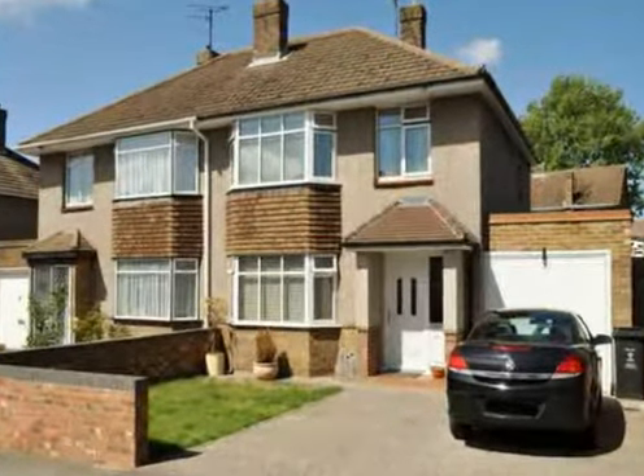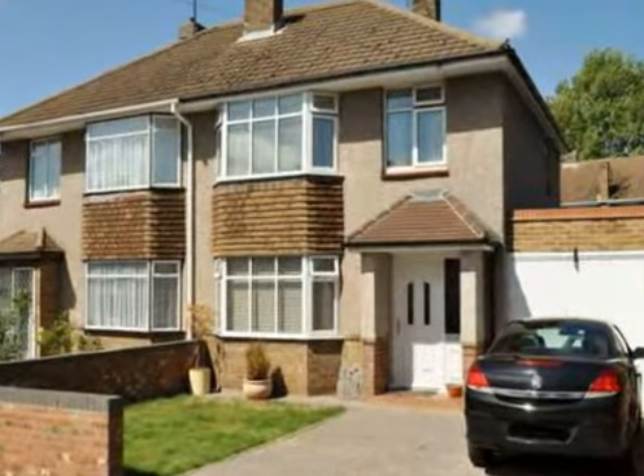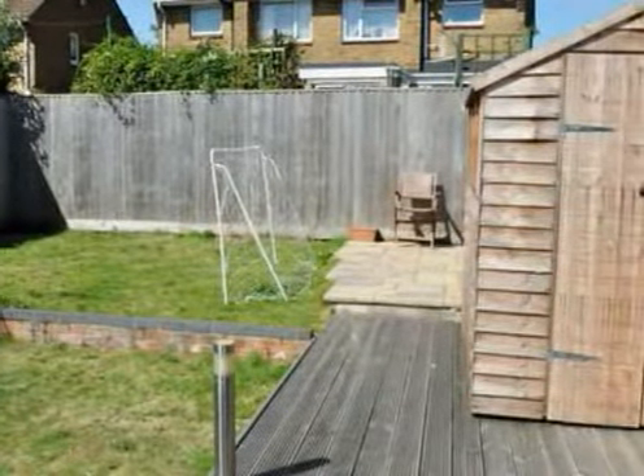Tucked away in a small cul-de-sac in North Swindon is this attractive 1930s semi-detached home worthy of your immediate attention. Presented to exacting standards by the present owner,